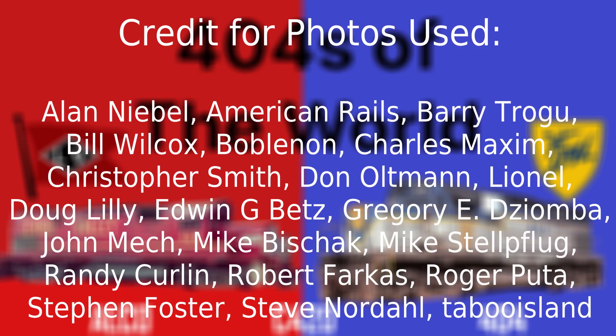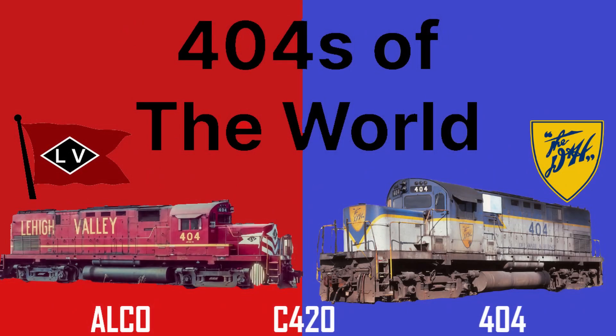Thank you again for watching. Credit for all the photos used goes to their respective photographers, and if you enjoyed this video, don't forget to like and subscribe for more. Have a good day!